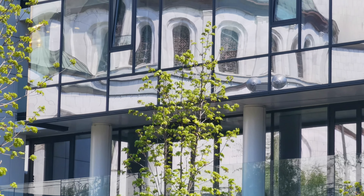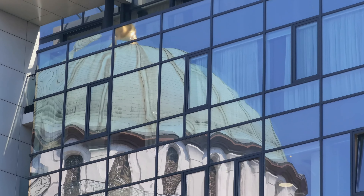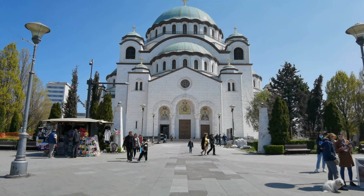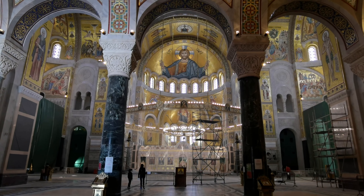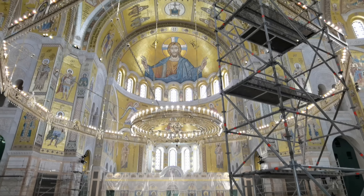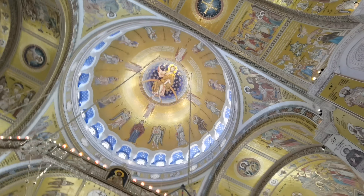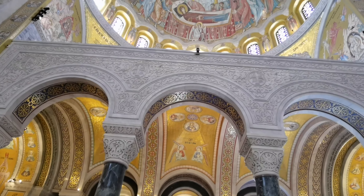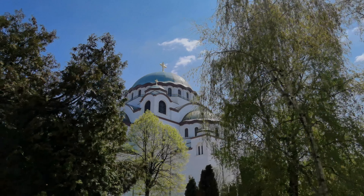Next on the list is Saint Sava Church. It's the largest Orthodox church in the Balkan region — the second largest in the world. It's really a landmark you can't miss when you visit Belgrade. The church is dedicated to the founder of the Serbian Orthodox faith, Saint Sava. It is said to be built on the site of the saint's remains. The interior is really beautiful and is under renovation, that's why you see scaffolding everywhere. It's really worth the visit — unfortunately I missed the crypts, next time.